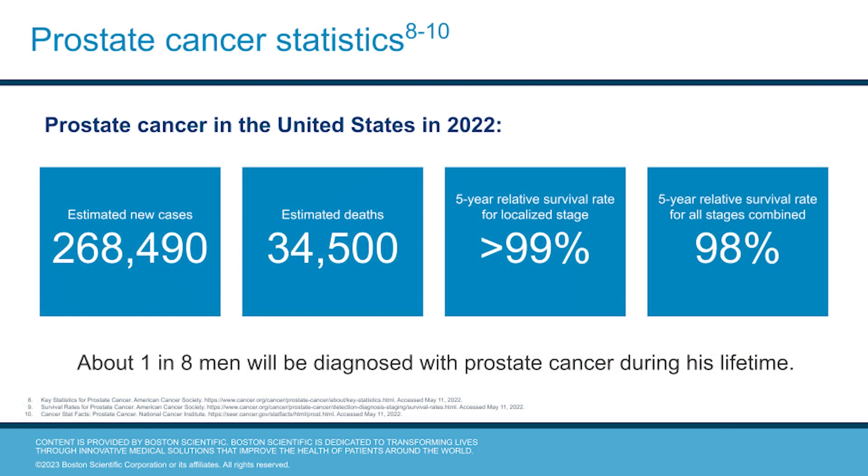Let's take a look at prostate cancer statistics. About one in eight men will be diagnosed with prostate cancer during his lifetime. In 2022, it was estimated that there would be more than a quarter million new prostate cancer cases and more than 34,000 deaths in the United States. The encouraging news is that five-year relative survival rates for localized prostate cancer are greater than 99 percent, and the five-year survival rate for all stages of prostate cancer is 98 percent.